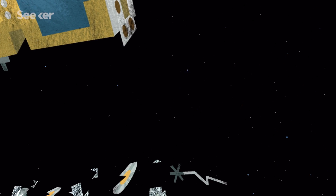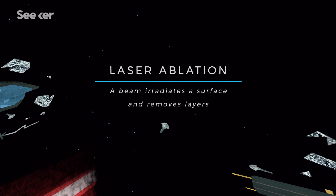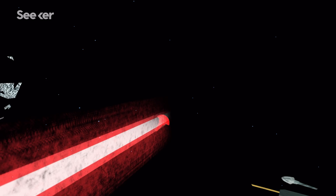These scientists aren't the only ones taking on the role of space cleanup. Russian engineers are attempting to use a process called laser ablation, in which a beam would irradiate an object, like a lost screw, removing layers until it is entirely vaporized.